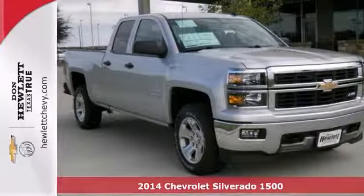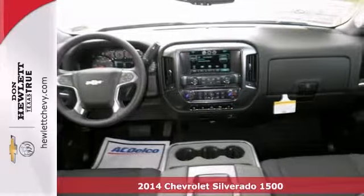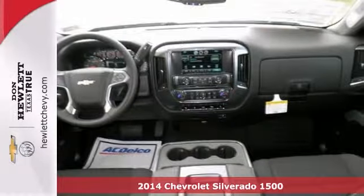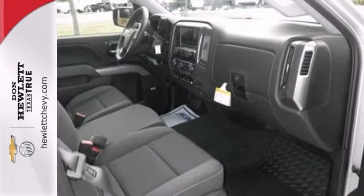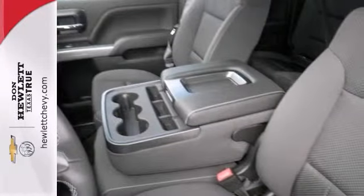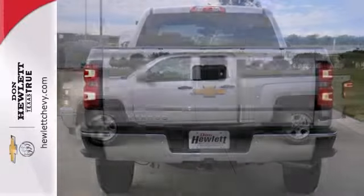We think you'll like this 2014 Chevrolet Silverado 1500LT. It features 4 wheel drive, a touch screen display and Bose premium sound. It also has dual zone climate control, parking sensors and a backup camera. With the Z71 off-road package and a trailer hitch receiver, it won't be here long.